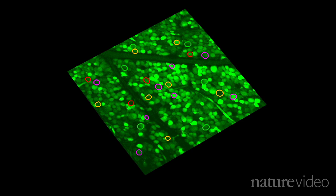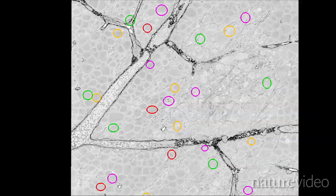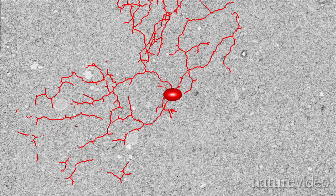Then they identified the same neurons in the 3D reconstruction, and starting with the cell body, they manually traced the cell's multiple projections and connections. It's a painstaking process, and it took the team hours to trace just a few cells.